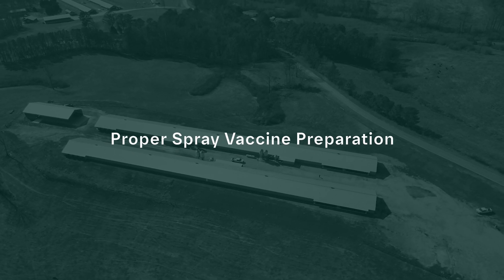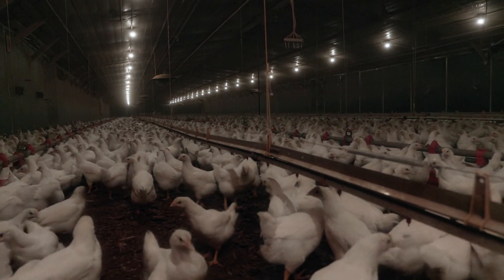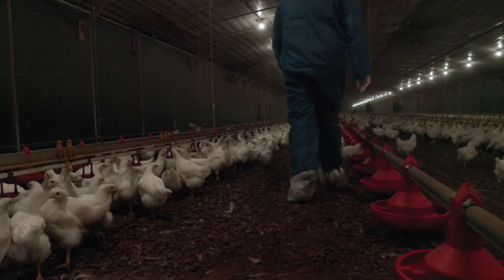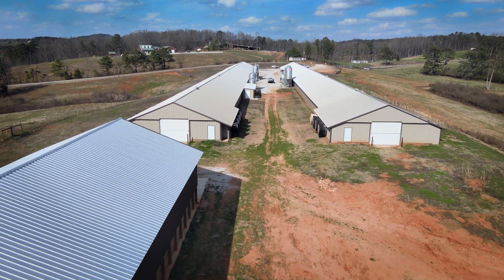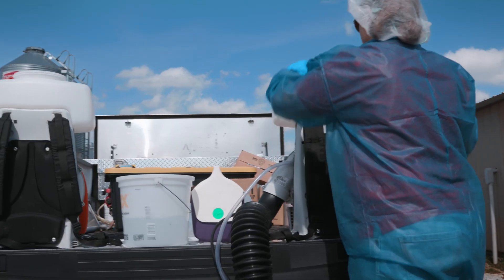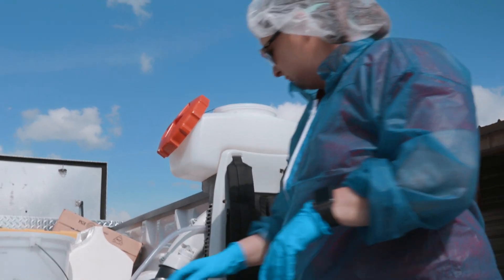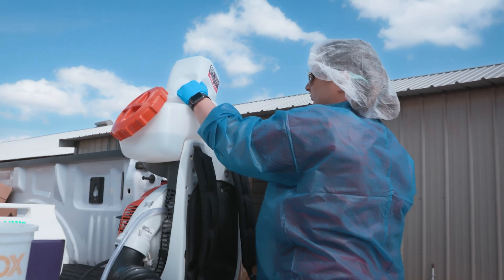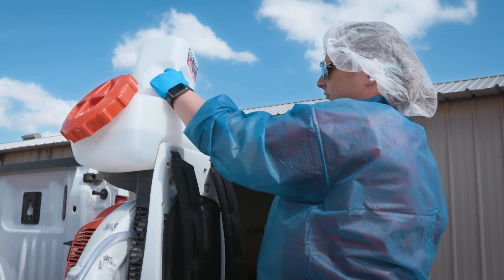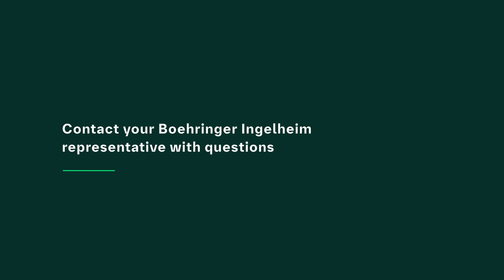Birds should always be vaccinated early in the morning to reduce the potential for heat stress and to take advantage of early morning benefits, including cooler house temperatures, darkness, and calm, quiet animals. When it's time to vaccinate, bring only the required amounts of vaccine to the farm. Always use a fresh pair of disposable gloves when preparing vaccine. The first step is to calculate the volume of cool, distilled water to add to the sprayer tank for accurate dilution of the vaccine for the number of birds to be vaccinated. Refer to the vaccine instructions for the correct volume and reach out to your Boehringer Ingelheim representative with questions.